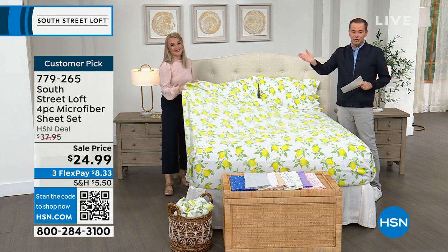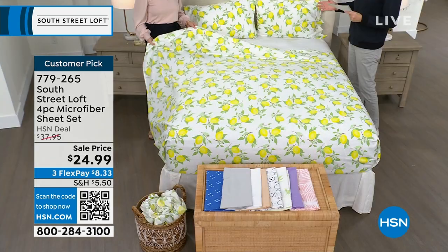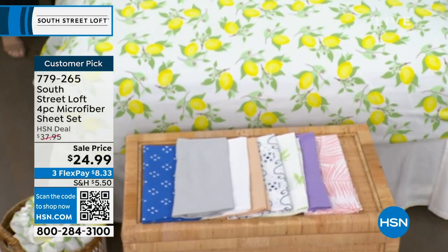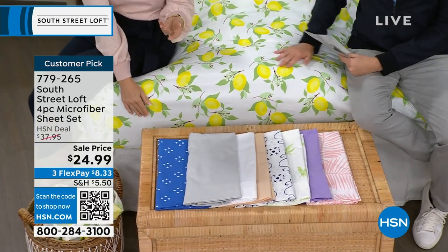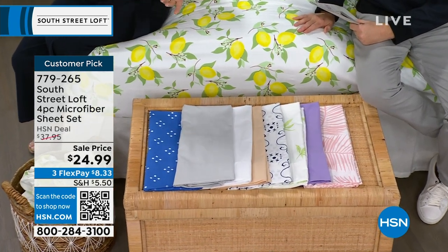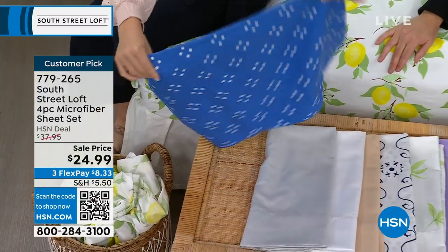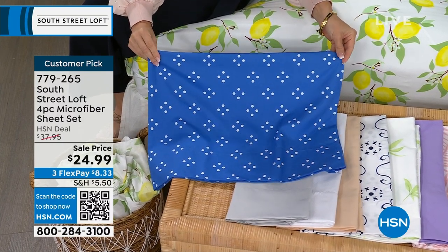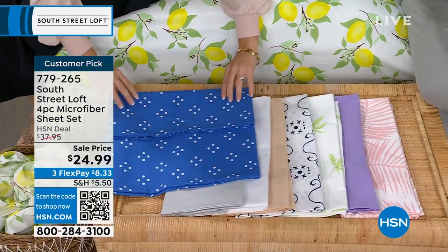The deep pockets accommodate a new mattress or mattress topper. The one on the bed is the beautiful lemons option — light and airy, like lemonade or limoncello, very summer vibe. If you like to decorate with lemons in your kitchen or bathroom, it's nice to bring that into the bedroom for continuity. The other colors include the blue pinwheel — a beautiful royal blue with a precious dot pattern — great for an Americana or coastal vibe. This collection lets you choose solid color or print.